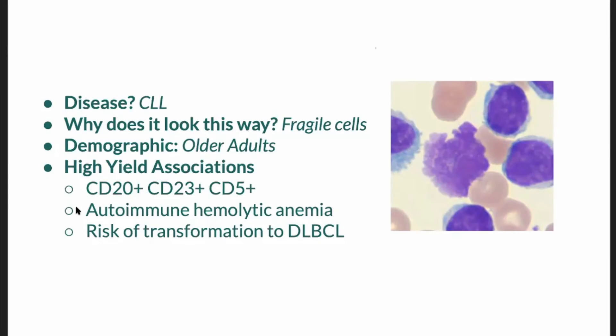This typically affects older adults. The basic science things to know here is that markers associated with B cell lineages are positive in this disease — lymphocytes are positive. And you can see that on your screen: CD20, CD23, CD5. Some of the clinical associations to keep in mind is that this is associated with autoimmune hemolytic anemias. A feared complication is the so-called Richter's transformation — the transformation to large cell lymphoma.